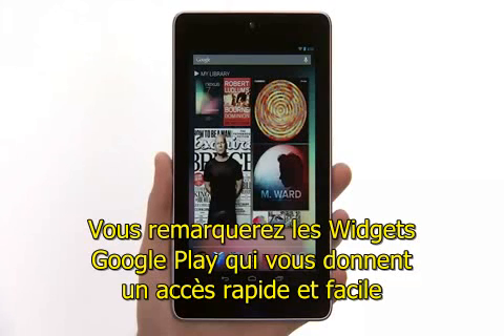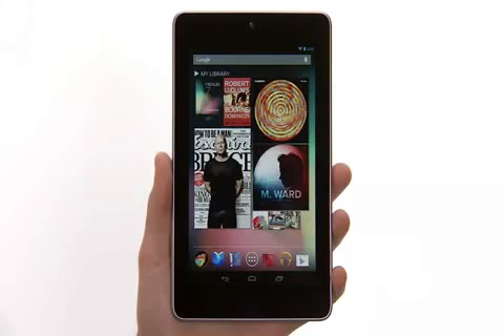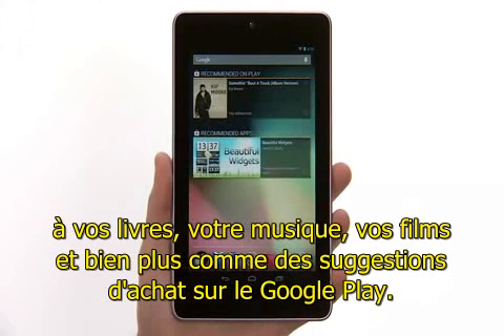You'll notice Google Play widgets which give you quick and easy access to your books, music, movies, and more, as well as suggestions for you to purchase on Google Play.